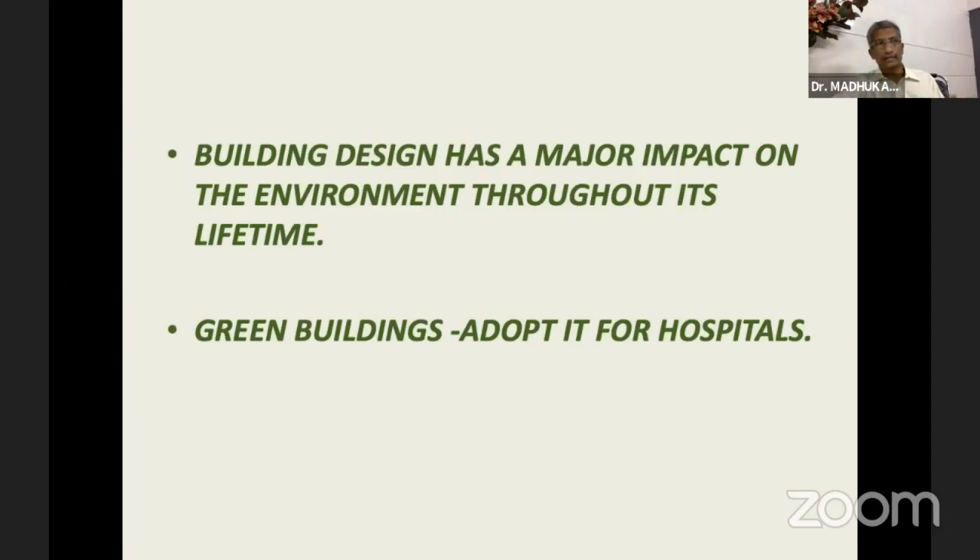I was just building another small facility, and we thought we would take a lot of these concepts and try to make it greener. Green buildings itself is a huge component for the building industry, and they're trying to adopt it all across the world. We have to adopt these green building concepts for the hospitals that we are building.